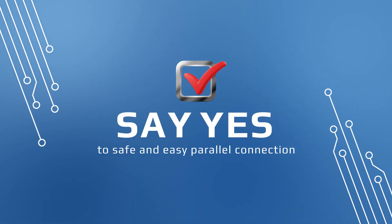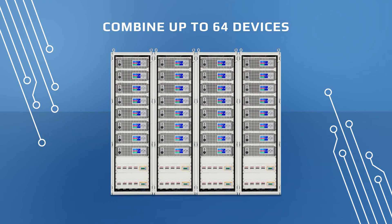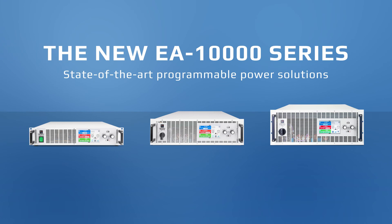Say yes to safe and easy parallel connection. Combine up to 64 devices in the EA Power Racks, with devices safely sharing load requirements to output up to 1.92 megawatts. The new EA 10,000 series.